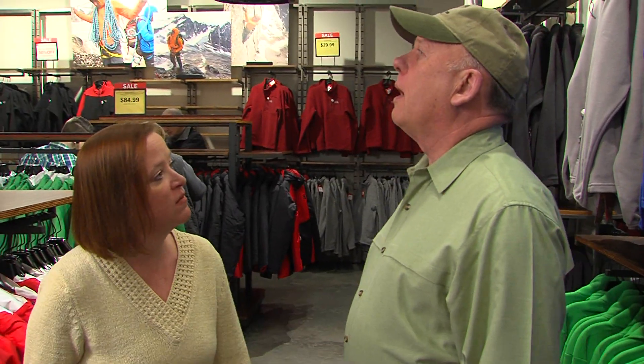Hey, this is my North Face. Want to see my South Face? No.